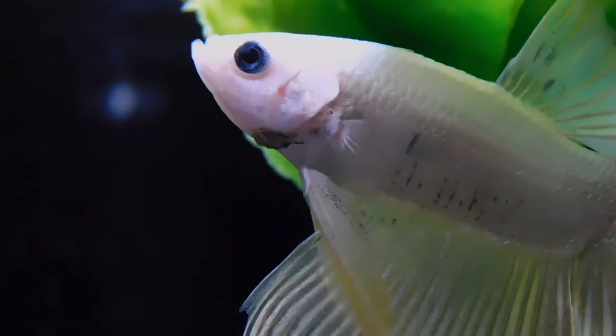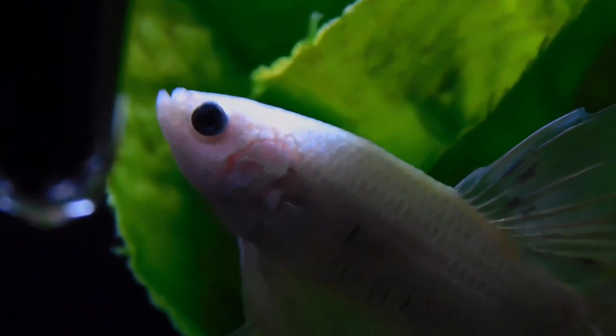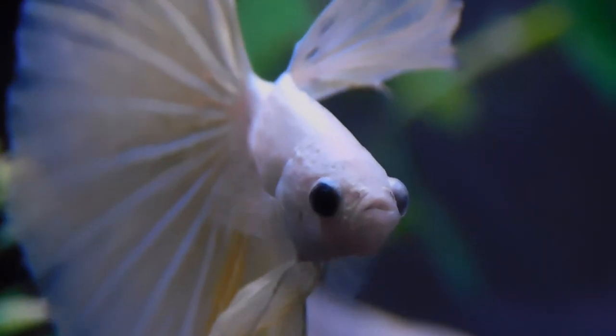Do a 15 to 20 percent water change every week to ensure the water is clean. Decorate the tank as naturally as possible to mimic their natural habitat. Remember, bettas are jumpers, so make sure you get a lid for the tank.